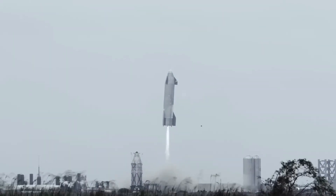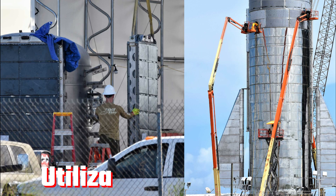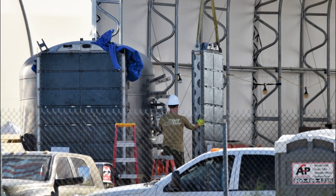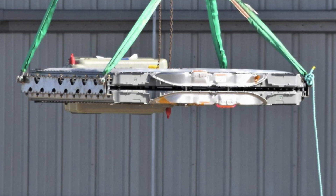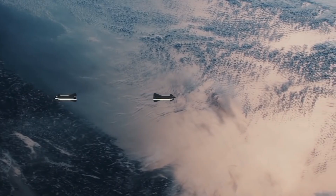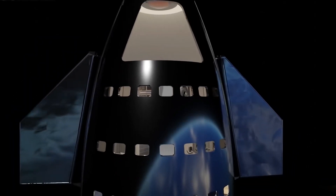Another avenue involves the utilization of batteries, an idea influenced by Elon Musk's association with Tesla. Leveraging Tesla's advanced Powerwall — a dedicated energy storage product capable of sustaining an average household for a day — proves promising. Carrying an inventory of these battery packs alongside a more manageable solar array could potentially power the Starship for six months, with recharging on Mars using ground-based solar arrays. However, the weight of approximately 250 pounds per unit becomes a significant drawback, hampering the usable cargo capacity.